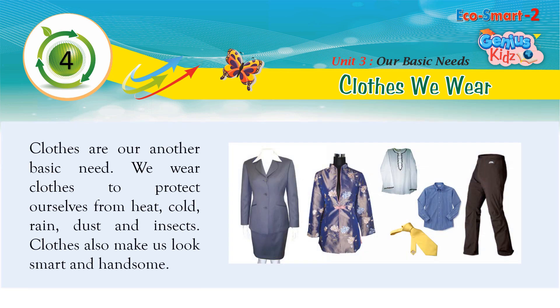Clothes are our basic need. We wear clothes to protect ourselves from heat, cold, rain, dust, and insects. Clothes also make us look smart and handsome.